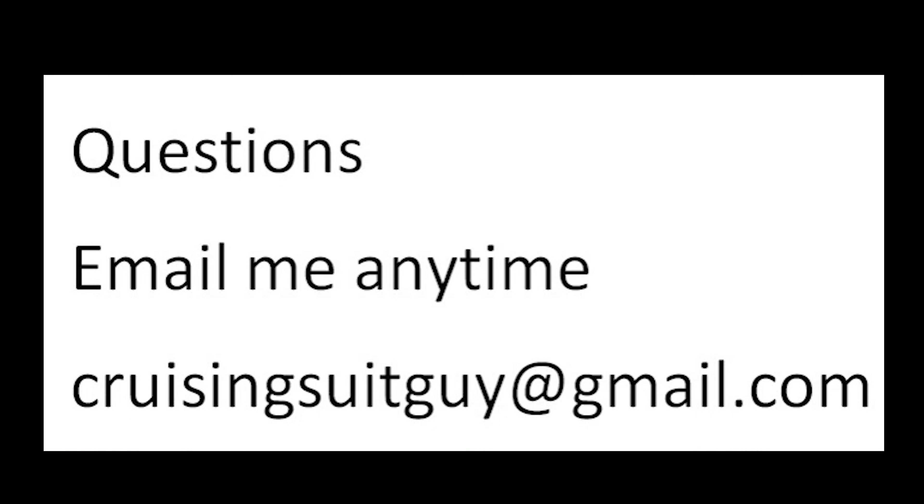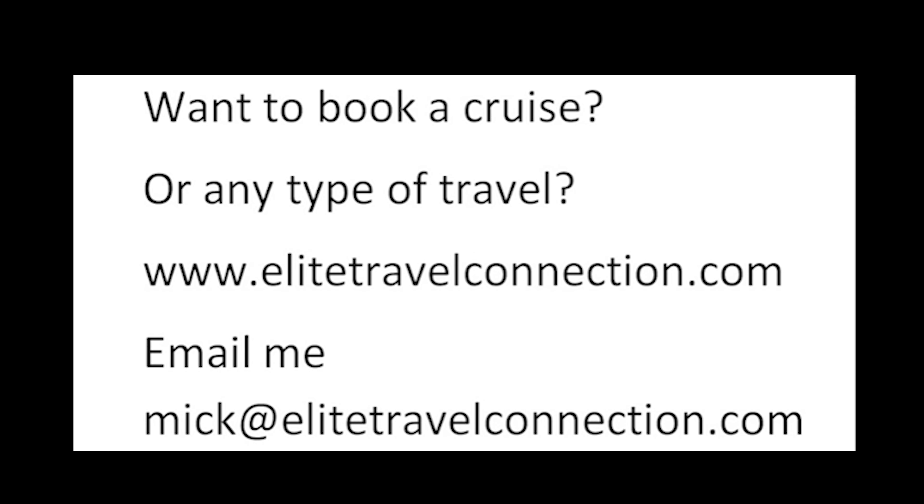Any questions? Email me anytime at CruisingSuitGuy@gmail.com — I promise I'll reply as soon as possible. Want to book a cruise or any type of travel? We are travel agents. Check out our site, EliteTravelConnection.com, or email Mick@EliteTravelConnection.com. We are here for you.